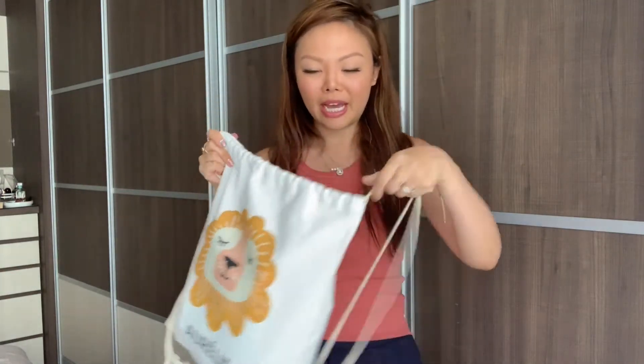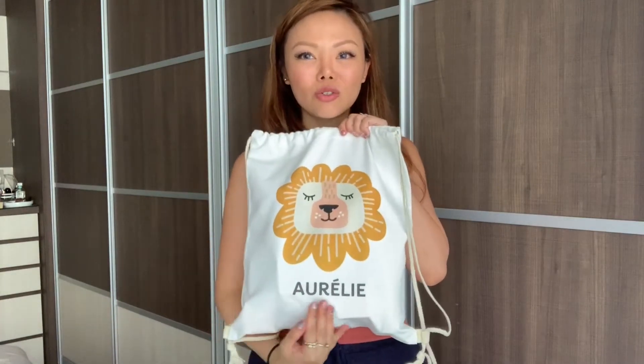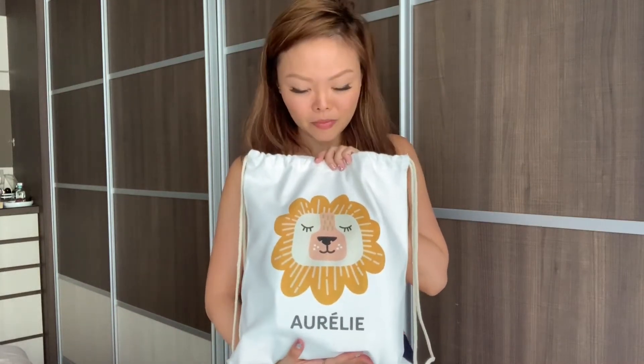So this is a bag — a canvas-like backpack kind of thing. I was able to customise the backpack with a name, and I chose Aurélie because this is a baby pack of some stuff. I really like that they also added the accent on the E, because that's what her name is supposed to be like. It is spelled correctly in French, and it's really cute. I like the lion design on the back — it's a printed-on one.